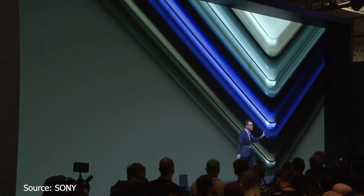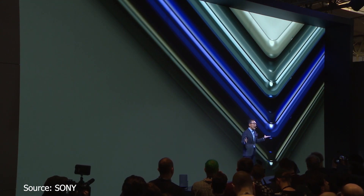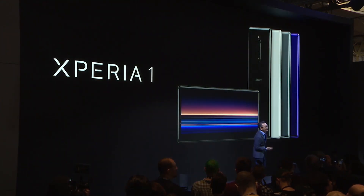Xperia 1 will be available in a choice of four beautiful colors to suit your individual style, and we will start shipping from late spring.